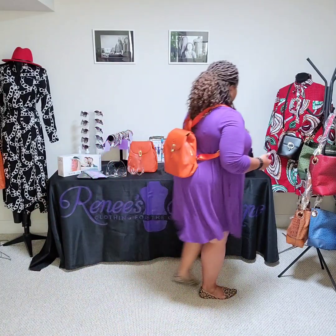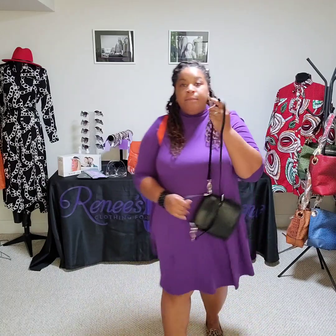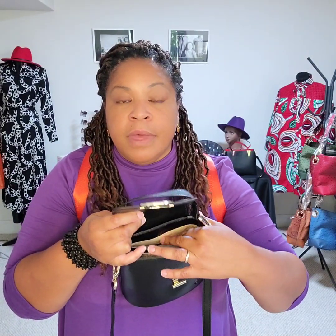And we also have another adorable crossbody bag. I absolutely love that detail on the front of it — it just looks so sleek and classy. But once again, it's a nice size with a good bit of room inside, and it actually has an individual pocket there as well as on the back. You could put something back there too. And once again, it has the long strap for crossbody, or you can take the long strap off and wear it as a clutch.